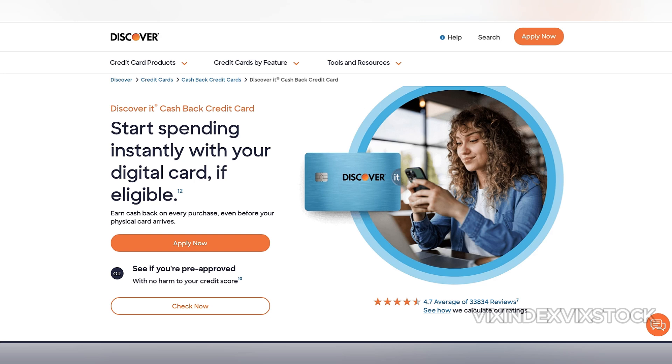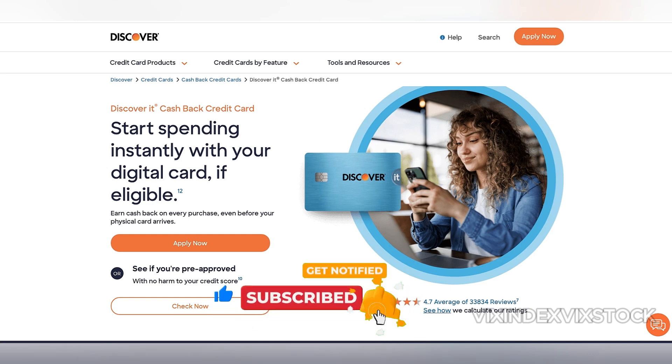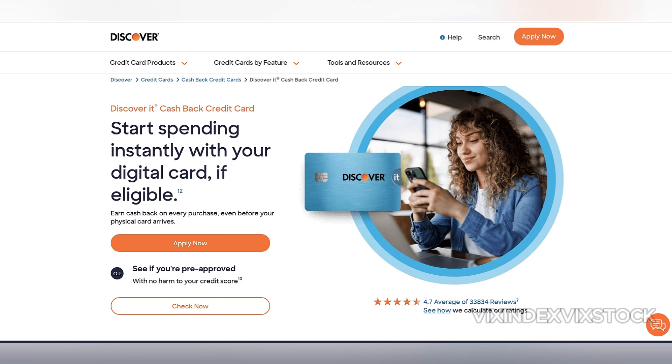One of the biggest draws of the Discover It Cash Back Card is its rotating 5% cashback categories, which change each quarter. While these categories can be quite lucrative, you need to stay on top of them and activate them every quarter. This can be seen as both an advantage and a drawback. The advantage lies in the potential to earn up to $300 in cashback annually — 5% on up to $1,500 per quarter. But the hassle of having to activate the categories manually may deter some users who prefer more straightforward reward structures.